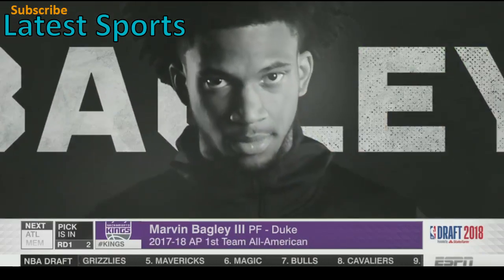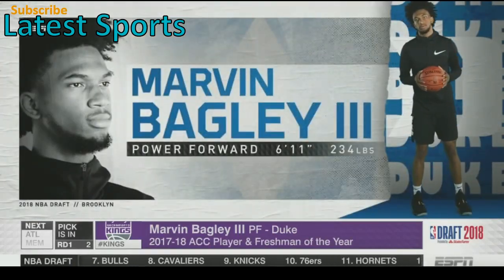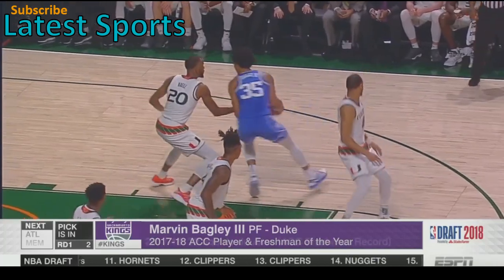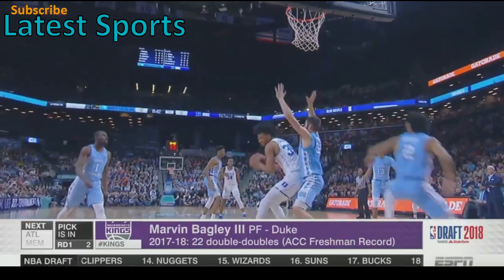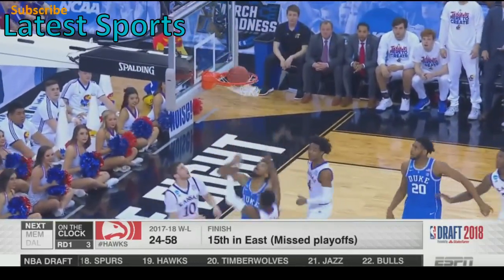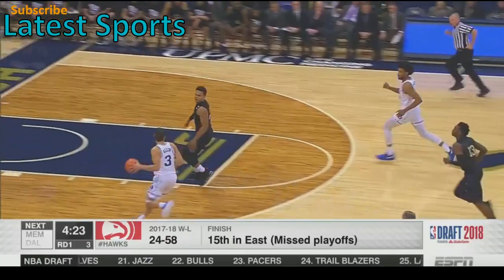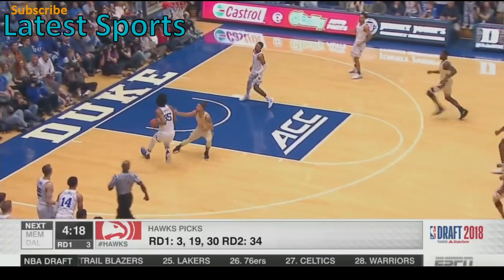The first thing that sticks out about Marvin Bagley III is how hard he plays — he never takes a play off. He has elite size and athleticism and this guy can really run. He is really productive, especially on the offensive end — the best offensive big guy in this draft, and most of his play is instinctive. He is explosive off the floor; talk about a second and third jump. He is a transition big guy that can really change ends.